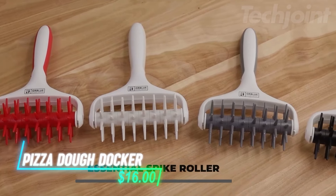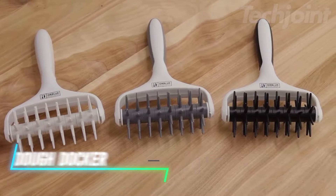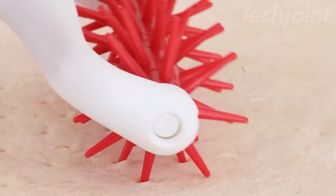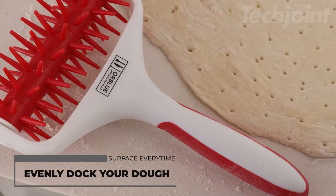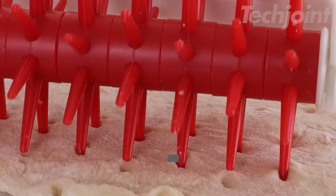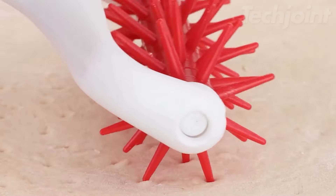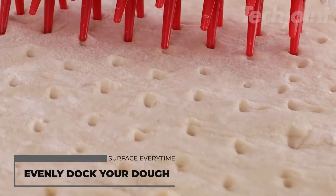This is a pizza dough docker that helps you achieve perfectly baked pizzas every time. Even beginners can easily use this tool — just press and roll it over your dough to poke holes, preventing blistering and puffing. It's perfect for making not just pizza, but also pies, cookies, or biscuits, ensuring a consistent crust each time. Crafted from food-grade, high-impact plastic, it features staggered sharp spikes for even coverage across the dough surface.